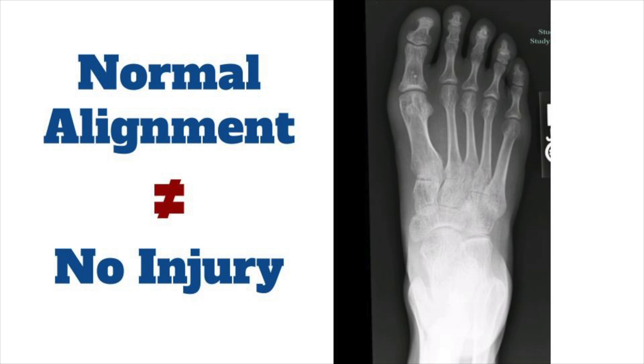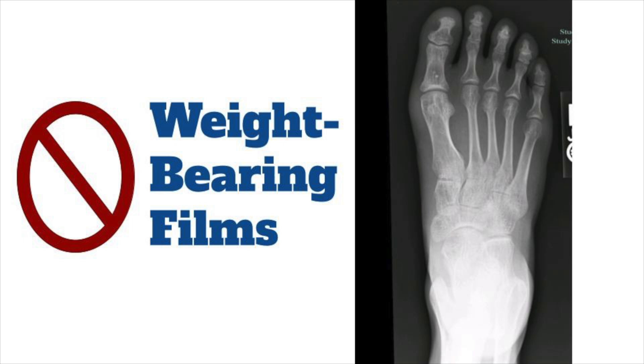As a final imaging point: forget about doing weight-bearing films in the ED. Weight-bearing films may reveal subtle widening, but most ED patients are in too much pain to weight-bear properly, so any weight-bearing views are likely to be suboptimal, unhelpful, and can even be misleading.